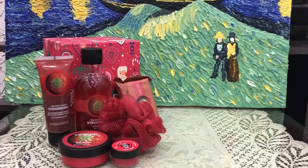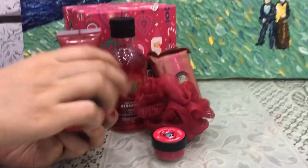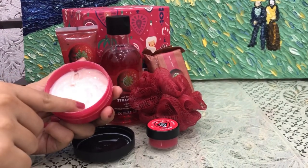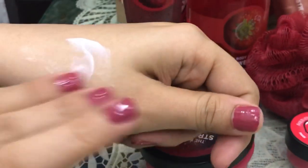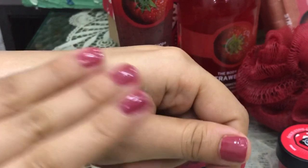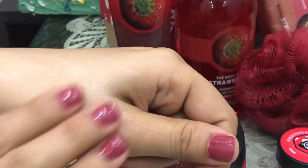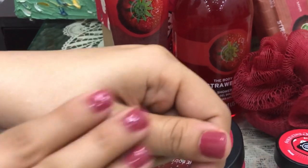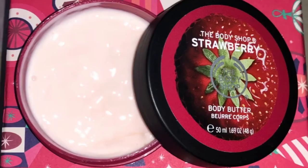Here comes our first product: Strawberry Body Butter. Firstly, it smells so good. Its consistency is not that thick, so it feels very light to apply. You won't feel sweaty or oily at all, and it also moisturizes your skin very well. It's suitable for both oily and dry skin, so I must say I'm in love with this body butter.